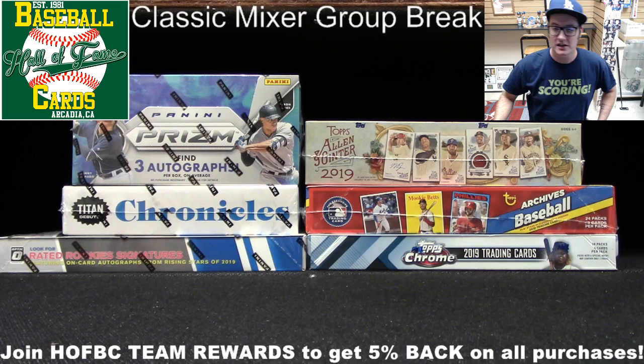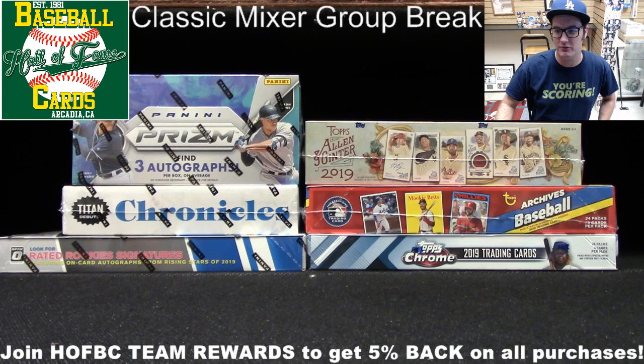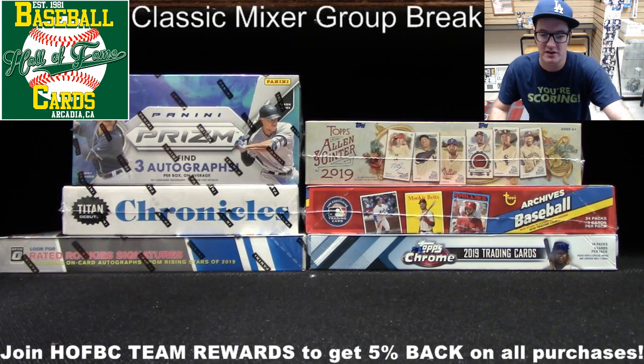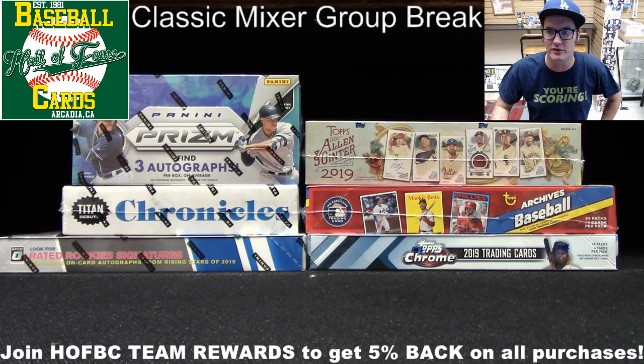We're going to get going in just a minute. Before we get into these boxes, let me do some business for the participants. Thanks to everyone who jumped in. Let's do some quick randomization. If you missed getting in on this break, you can still join — we've got some new breaks up on our website right now. You can visit us online at hofbc.com. New breaks up today, some pretty cool ones.